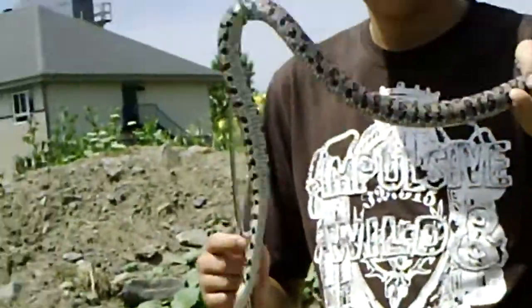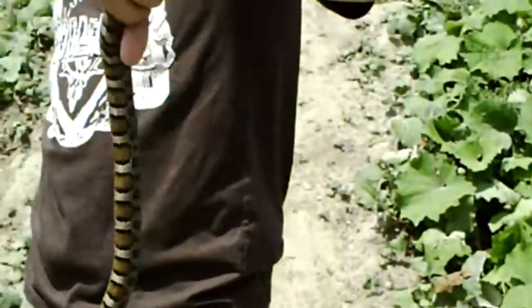It's a really nice snake. They eat mice and birds. They're pretty terrestrial, but they do climb things.